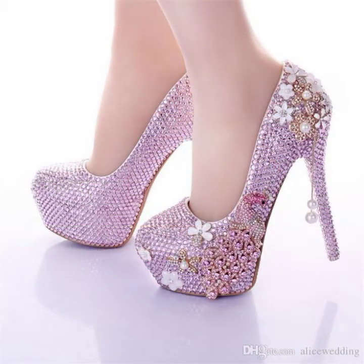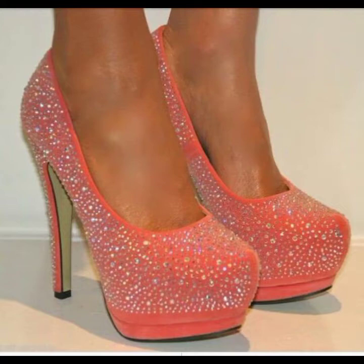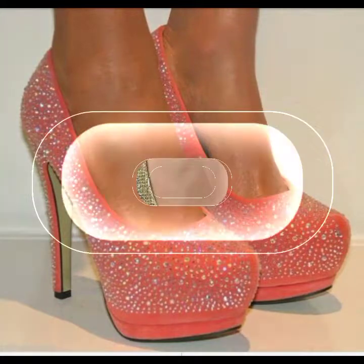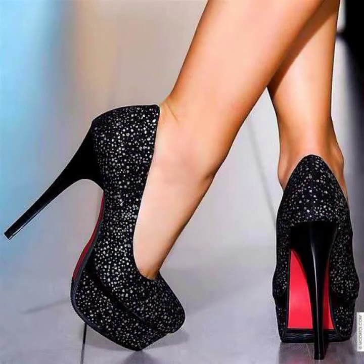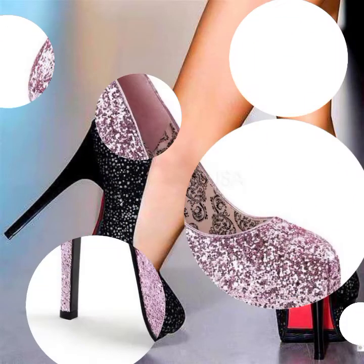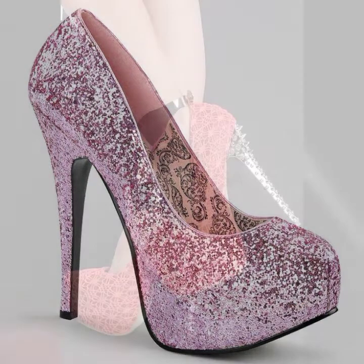Assalamu alaikum friends, welcome back to my YouTube channel My Fashion Outfits. I hope you will look good. I will show you very cool, very unique and very fancy high heel shoes. They are very beautiful, very fancy and very unique styles.